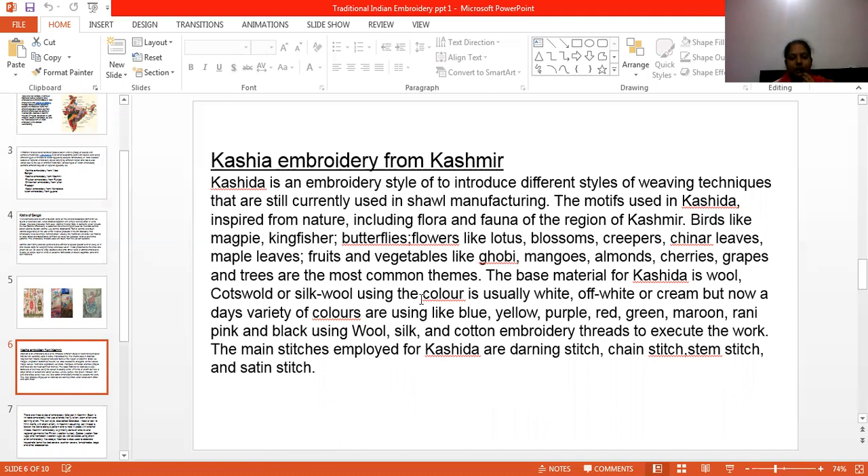Common motives in Kashida include fruit and trees. The basic material of Kashida is crepe, voile, or silk. The colors used are usually white, off-white, or cream. Nowadays, a variety of colors are used like blue, yellow, purple, red, pink, maroon, and black. The embroidery is done using silk and cotton thread. The main stitches in Kashida are the darning stitch, chain stitch, satin stitch, and saddle stitch.